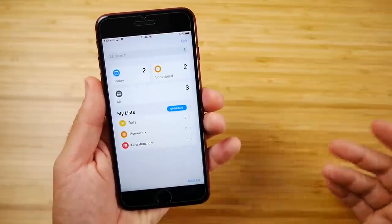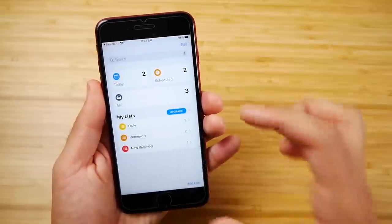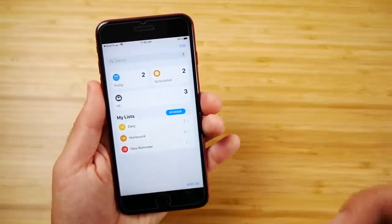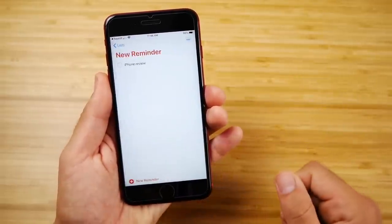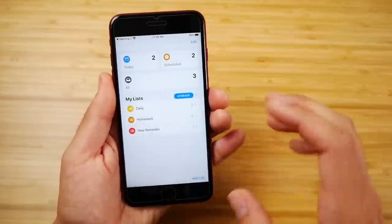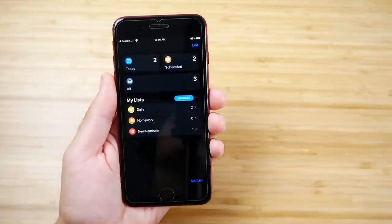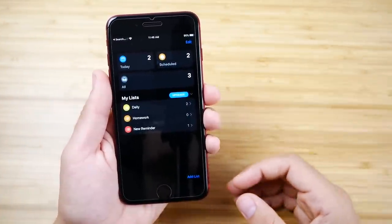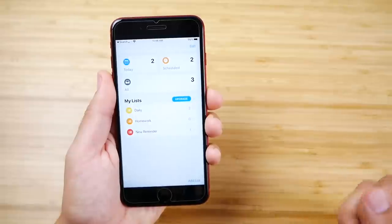Taking a closer look at the Reminders app, you can add new lists with many different colors — just a lot cleaner than before. It works well with Siri, and the clean user interface is going to make people use it more. I put an iPhone review reminder in red because it's urgent. Many phones don't have great reminder applications, so this is a benefit of using any iPhone, including the 8 Plus.